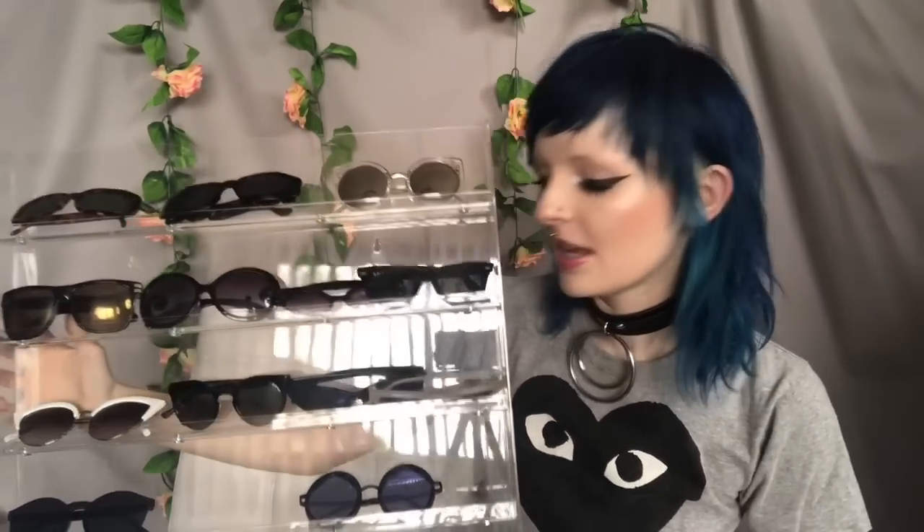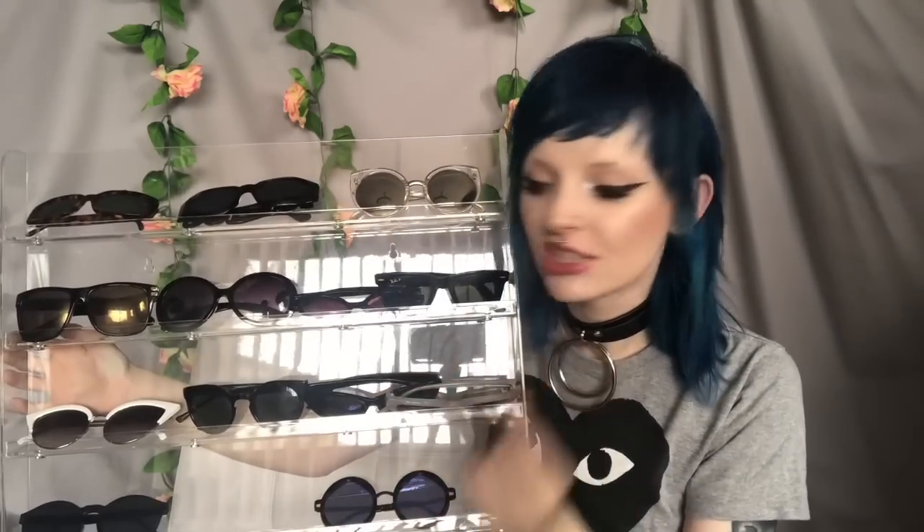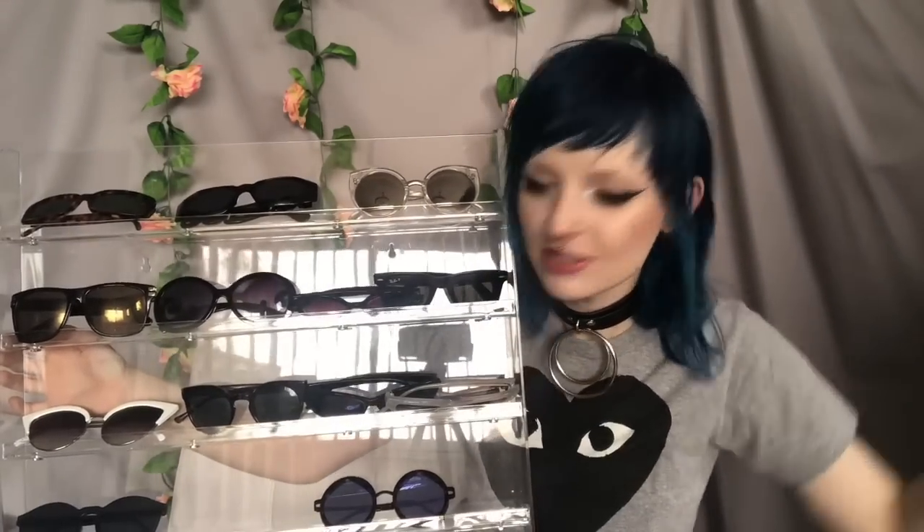So this is what I keep most of my sunglasses on. It's this really big plastic thing — it's meant to hold nail polishes. My sister said she saw this on Pinterest and she got me this little plastic thing for my birthday. It works really great for sunglasses, unless you have like 500 million like me. It doesn't hold them all, but I mostly have cases for the ones that don't fit on here.